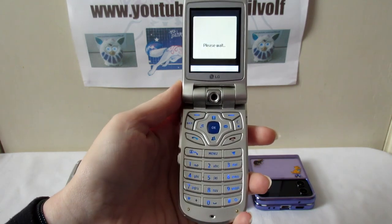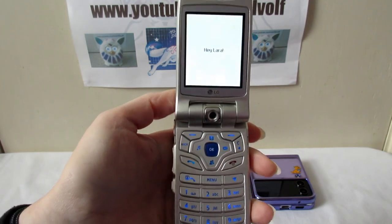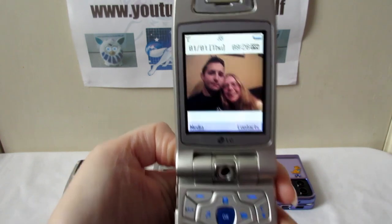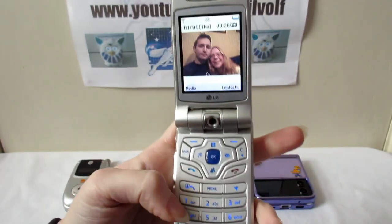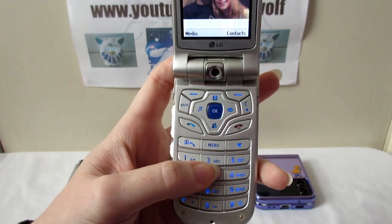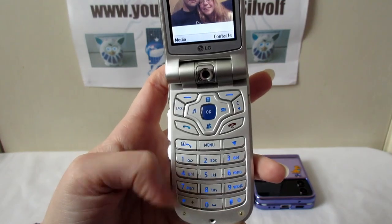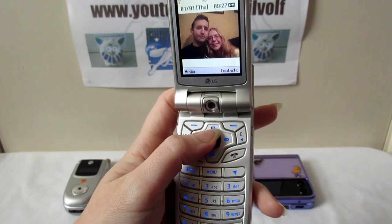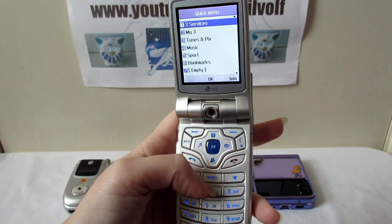This one was built like a blooming armour block - you can see how sturdy it was. There's me and Anthony on the wallpaper - I had long hair back then. This one's pretty similar to the other one. The buttons all light up, and you didn't have a keyboard - you had to press buttons multiple times: press once for A, twice for B, three times for C and so on. I got so fast at typing on these. You've got shortcuts here: music, messages, menu, and contacts.